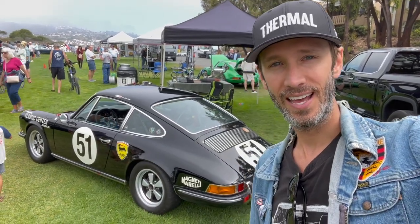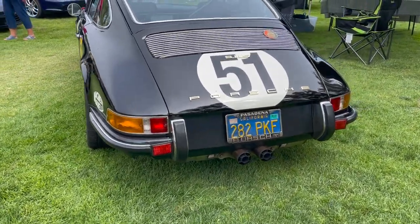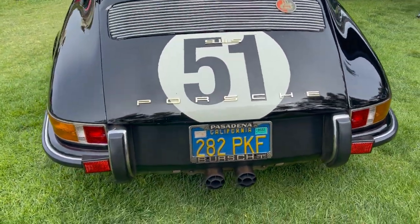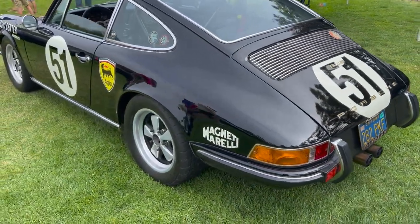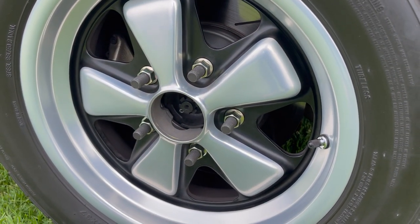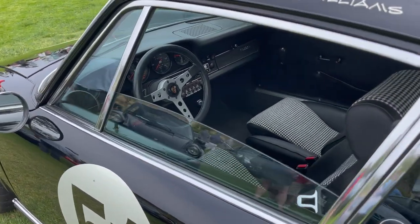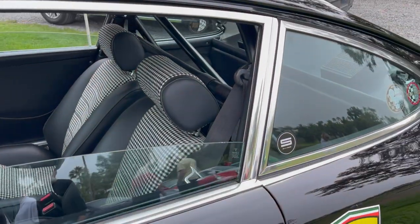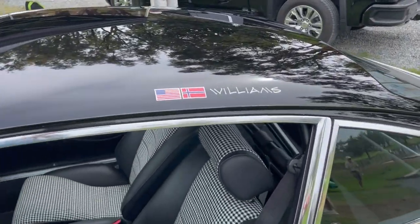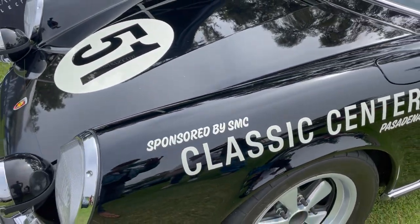Check out this 911 S — it's really racy. I love the 'meatballs' — I'm a big fan of two center pipes on old 911s, it has a cool racy look. It's got longer wheel studs, the Momo Prototipo, houndstooth interior, a roll bar, driving lights on the side, and a fire extinguisher. So cool.